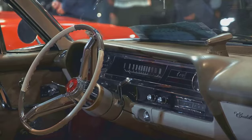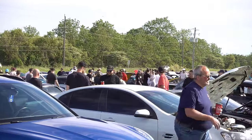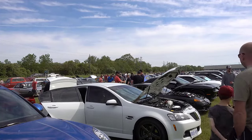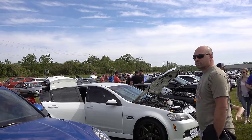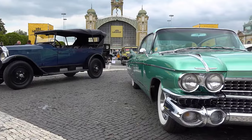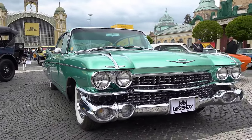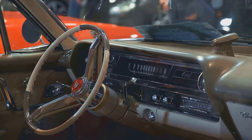But it wasn't just the power and design that made this car special — it was also its historical significance. The 1970 Oldsmobile 442 W30 convertible represented the pinnacle of Oldsmobile's muscle car production, a time when the brand was at the height of its popularity and influence. This car encapsulated the spirit of an era, a time when power and style were at the forefront of automotive design.